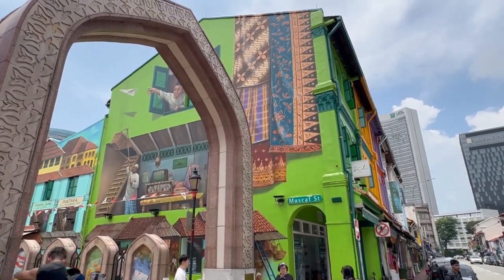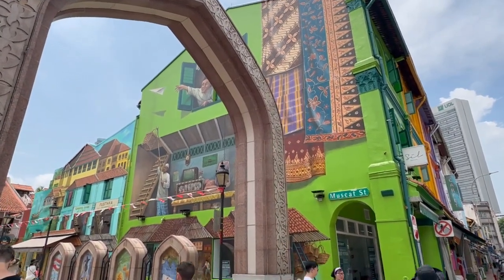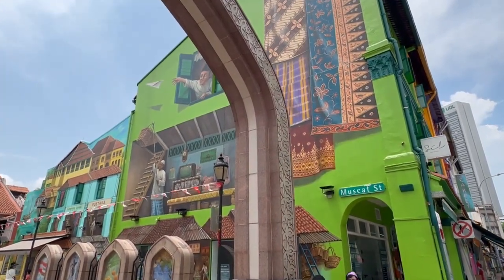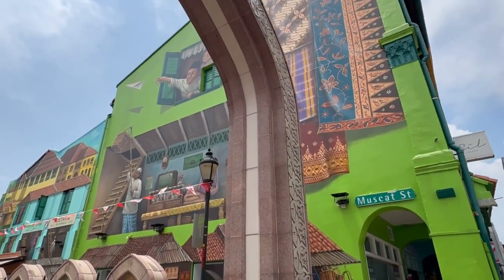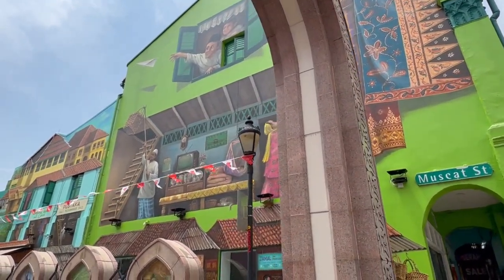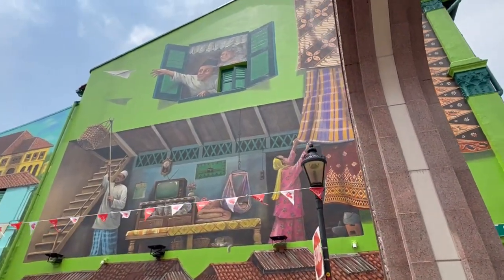Today, we are going to take a look at Kampong Gelam Mural, painted by Singapore artist Yip Yu Chong. It takes him 25.5 days to complete the whole mural.